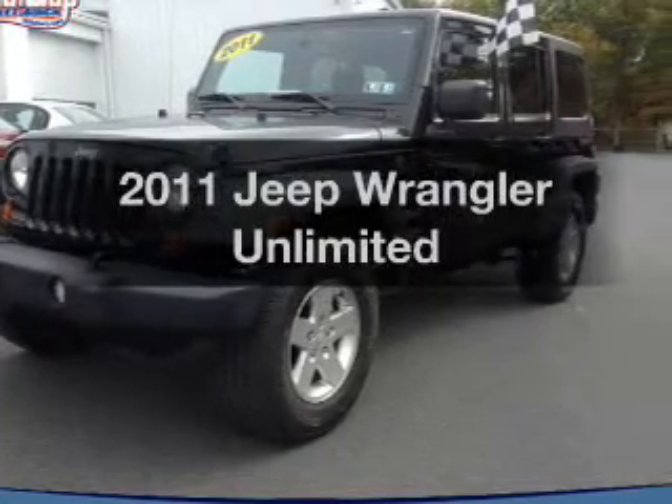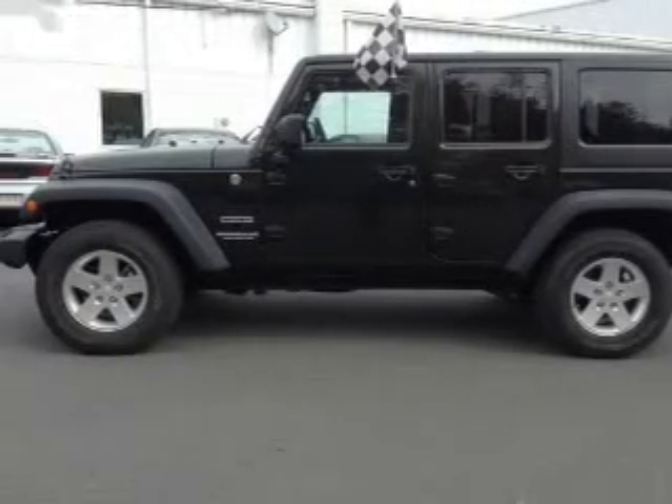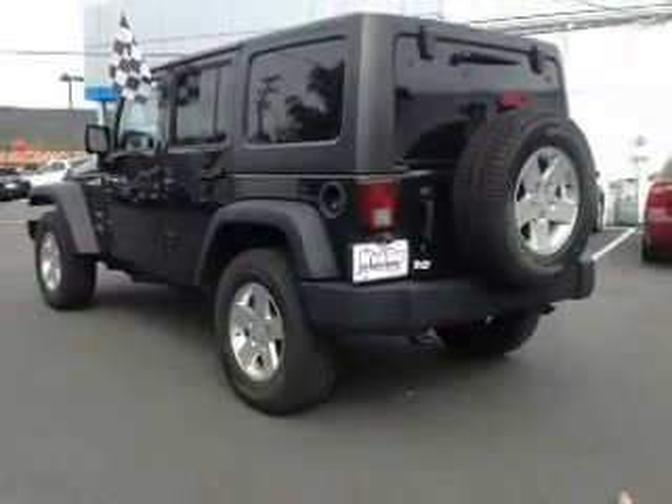Introducing the 2011 Jeep Wrangler. Travel the roads in style and comfort in this great vehicle. The powertrain includes four-wheel drive with a reliable engine driven by an automatic transmission. Premium wheels lend a distinctive appearance.